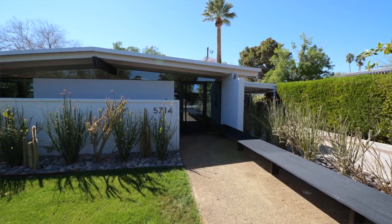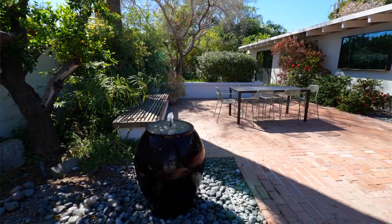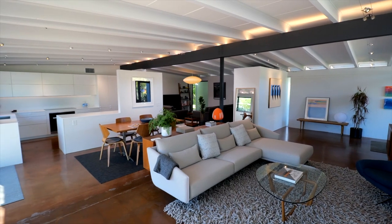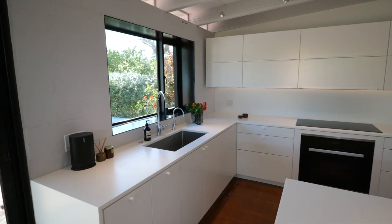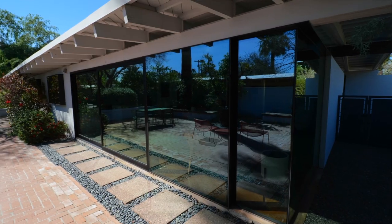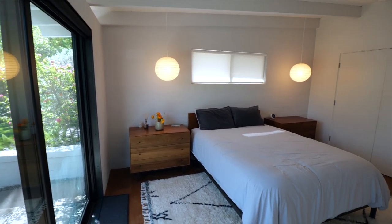Originally built by mid-century architect Ralph Haver, this home is located in Marlin Grove, a quintessential Haver neighborhood in North Central Phoenix. Subtle white-on-white decor, leather-colored concrete floors, and Euro-style cabinetry create a simple and calm backdrop to living. Steel-framed, dark anodized windows and doors accent the perforations, adding a crisp visual line.